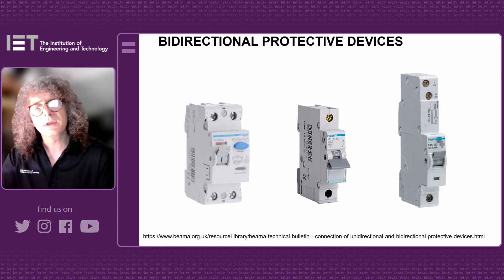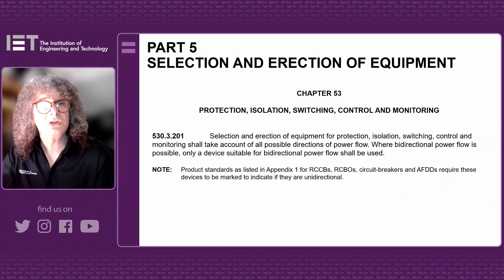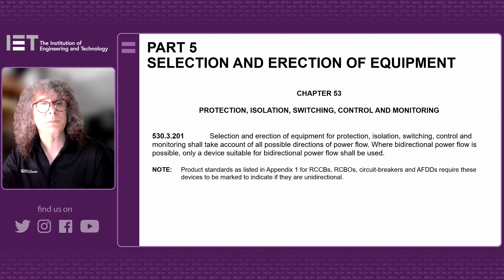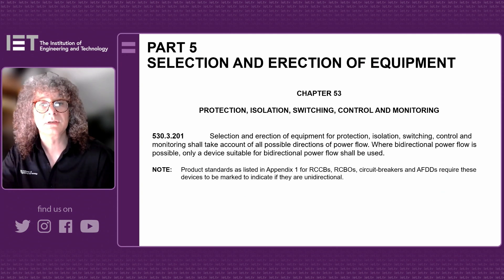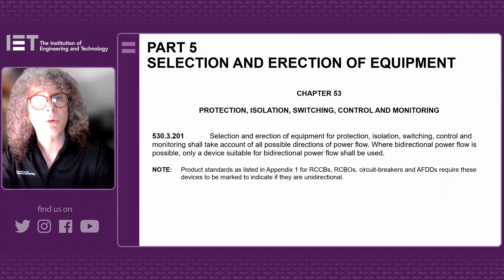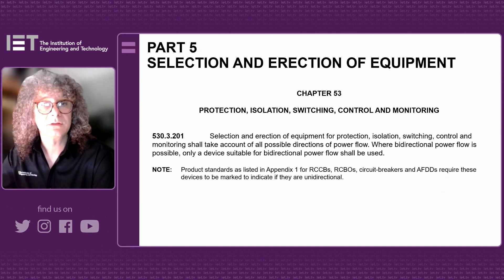Let's now look at what's gone into the proposed amendment — the DPC. On the screen now you should see regulation 533201. Looking at the second sentence within that regulation, it says: where bi-directional power flow is possible, only a suitable device for bi-directional power flow shall be used. Where you've got switchgear or a protective device in a circuit and bi-directional power is flowing, you need to use the right device. There's also a note at the end that where the device is not marked, it can be assumed it's bi-directional.